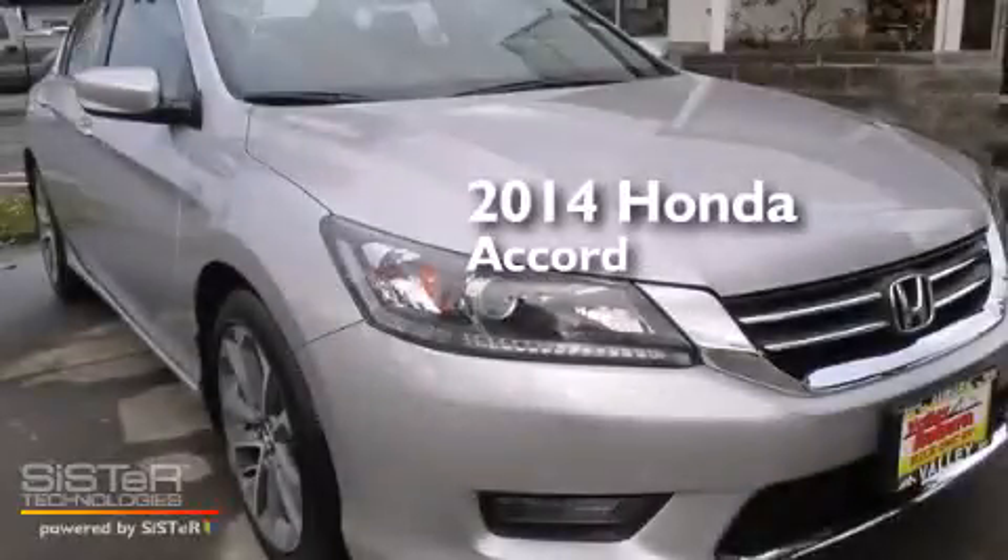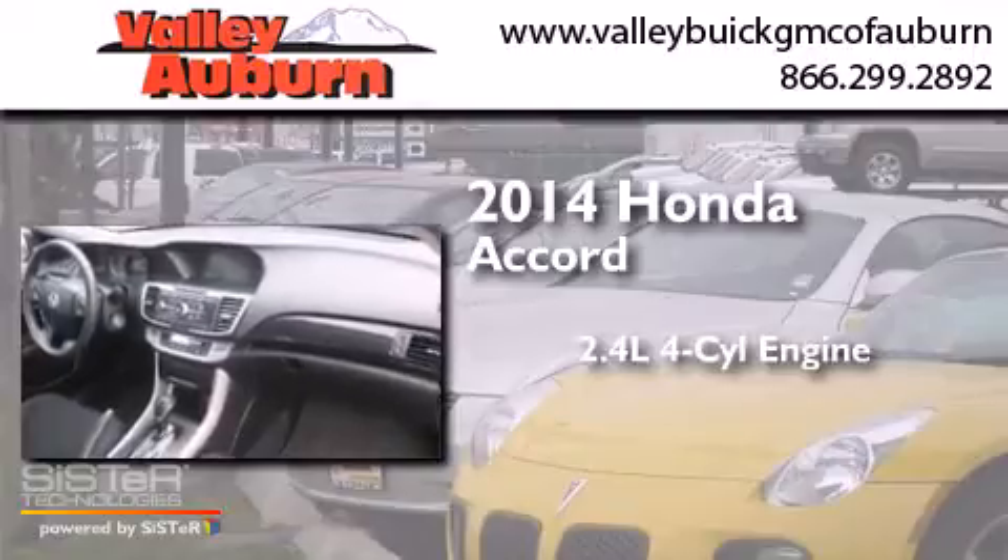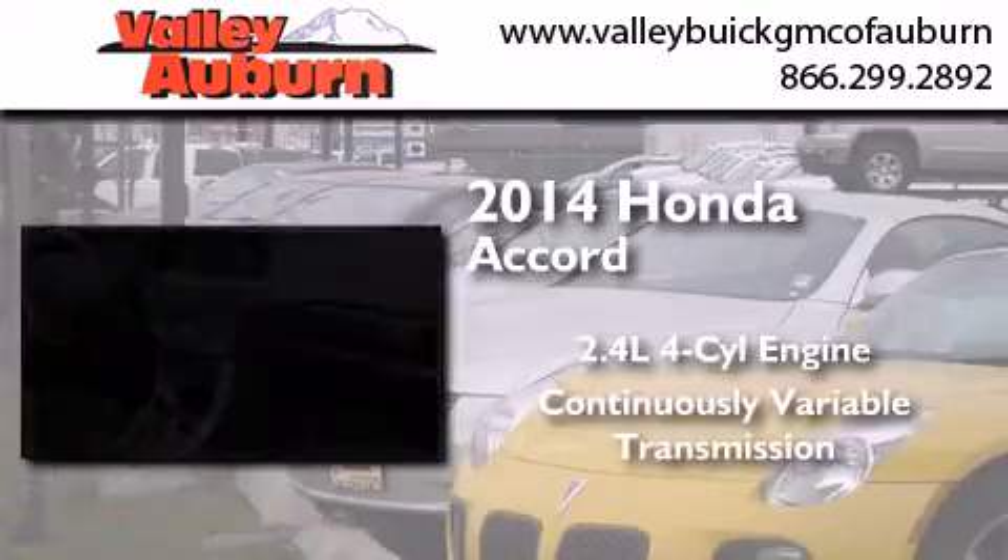This is a 2014 Honda Accord. It features a 2.4-liter, four-cylinder engine and a continuous variable transmission.